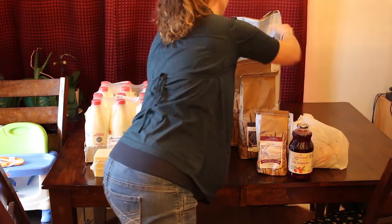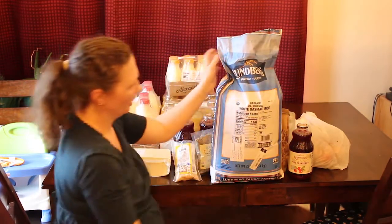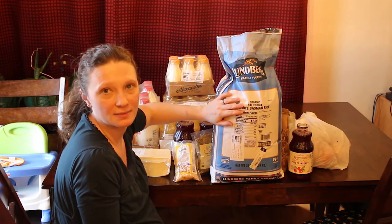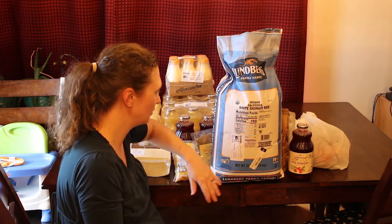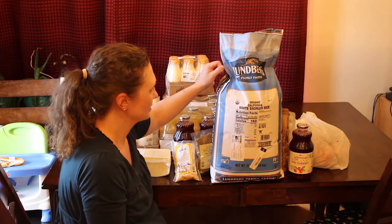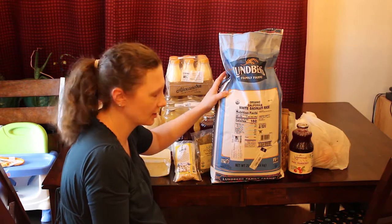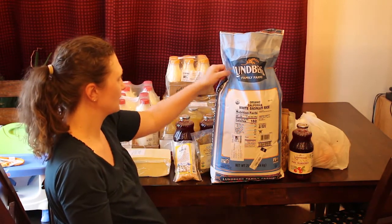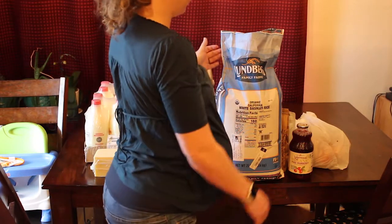Back here I have a 25-pound bag of organic basmati rice. We still had some rice but were running low, so I'm going to put this in one of our five-gallon food storage buckets to have on hand, and it will definitely get used.